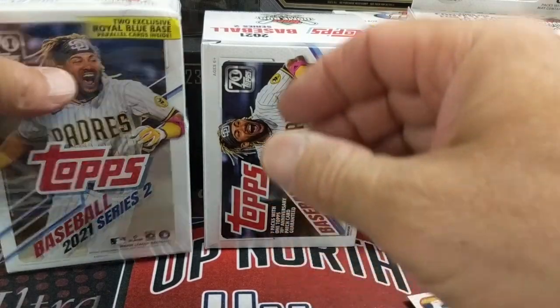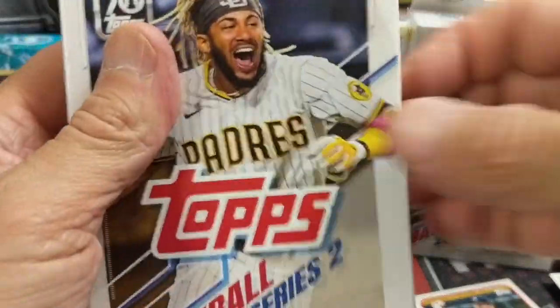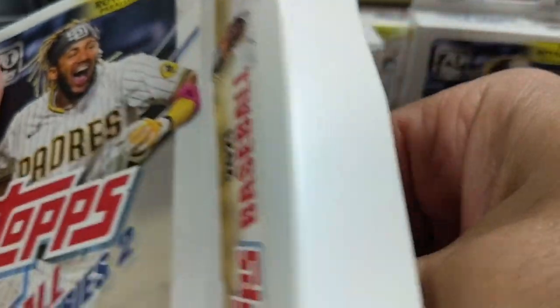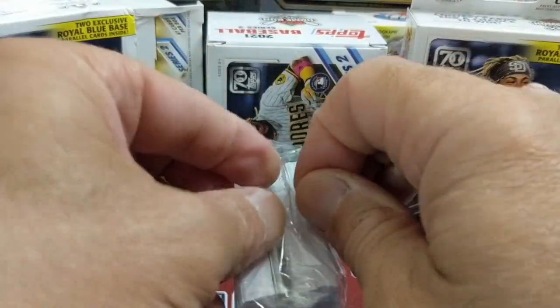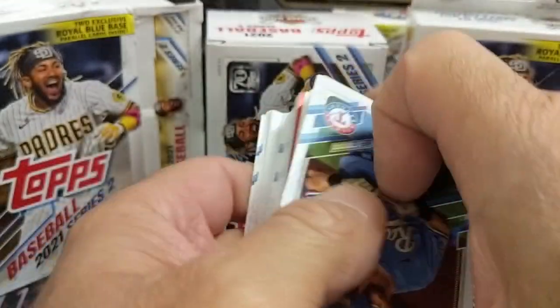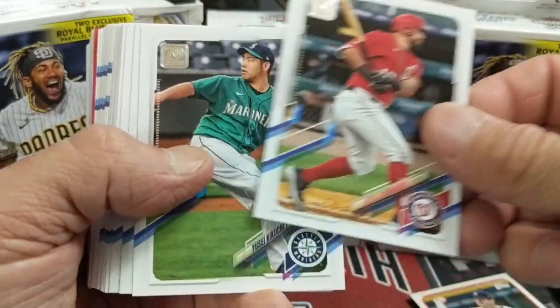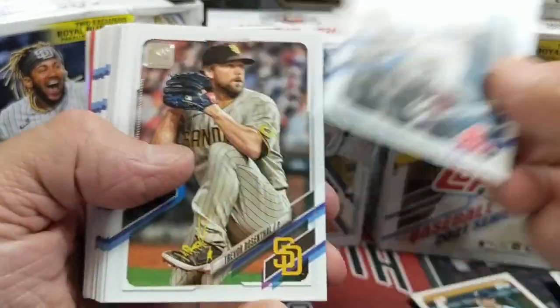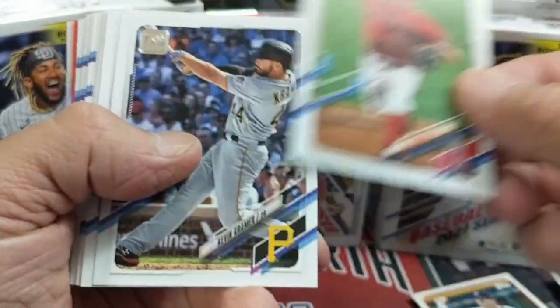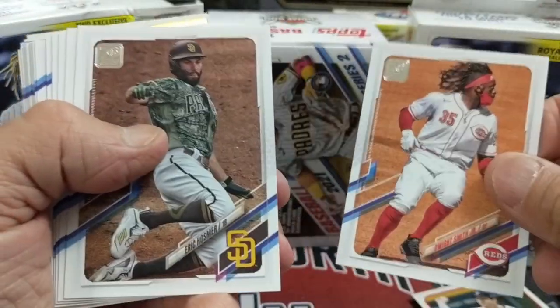We've got one last hanger box here, guys. Let's see if we can get anything out of this one. Vladdy is at 19 home runs. The hanger boxes ran 12 bucks at Walmart and the blasters were 20. So 67 cards for $9.99 on the hanger. We've done really well usually out of hangers versus the blasters, and for whatever reason it seems like it's hard to hit stuff out of blaster boxes.